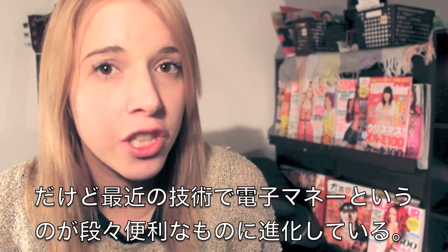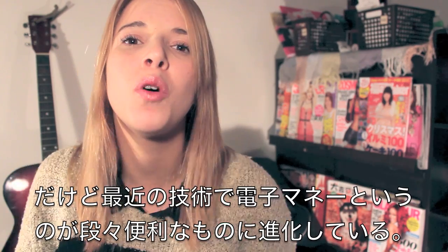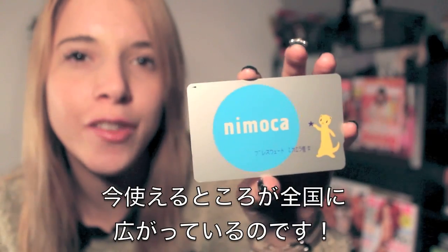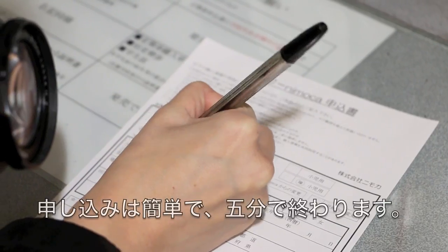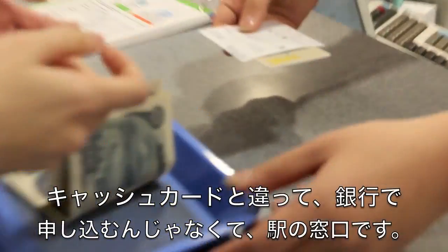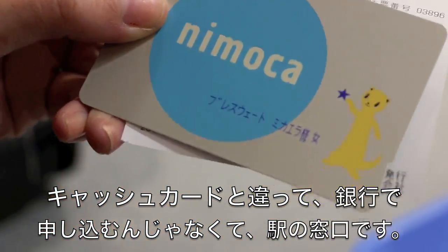Thankfully in Japan, electronic money transfers are becoming more of a frequent thing, and they are becoming more convenient by the day. IC cards — originally designed just for transportation — are becoming a more widely accepted form of payment all over Japan. To apply for one is simple and only takes a few seconds. Unlike cash cards which are usually applied for through the bank, IC cards can be obtained at your local train station for a small fee.